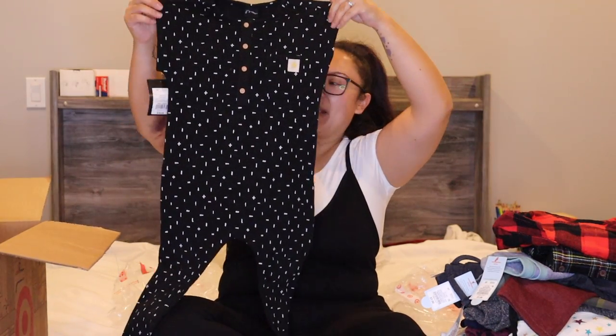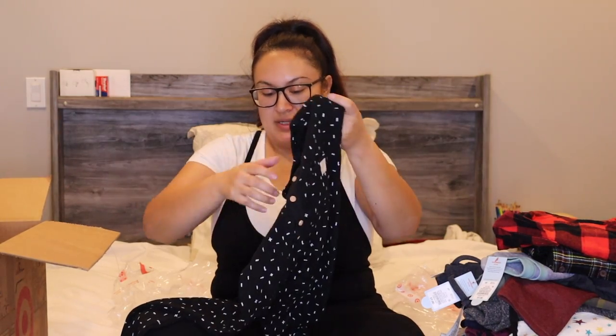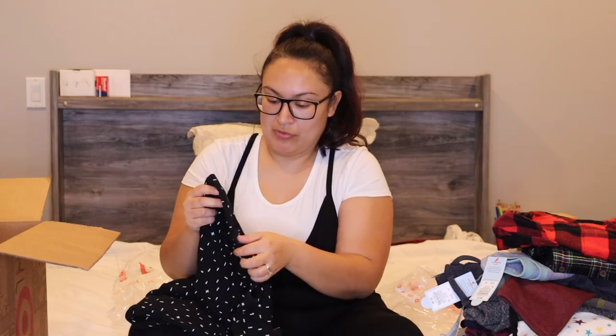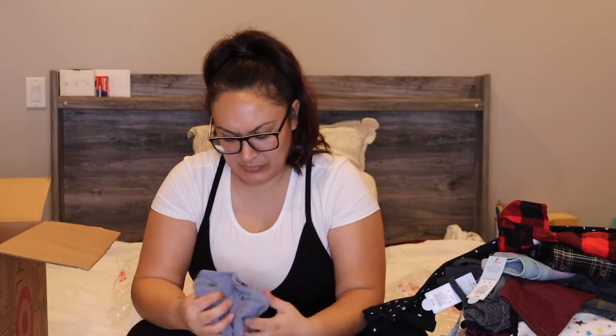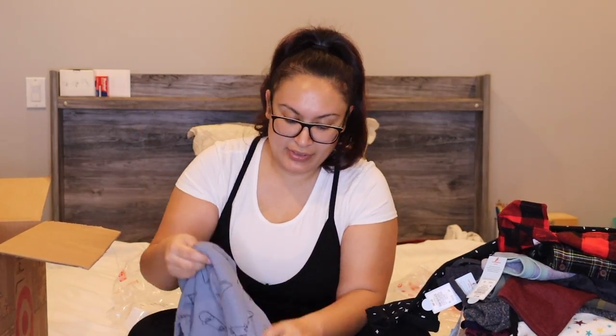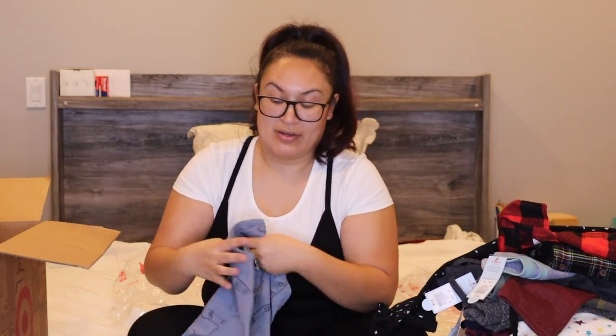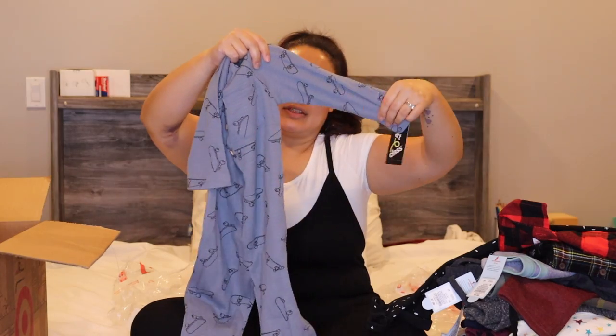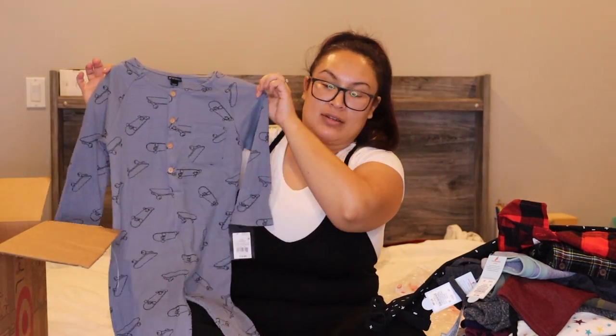Here we've got this little jumpsuit — I absolutely love it. It has cap sleeves and feels pretty lightweight. So cute! And then the last item is another jumpsuit, though this one almost looks pajama-like, so maybe we'll lounge around the house in it. It's a long-sleeve jumpsuit with a skateboard print on it.